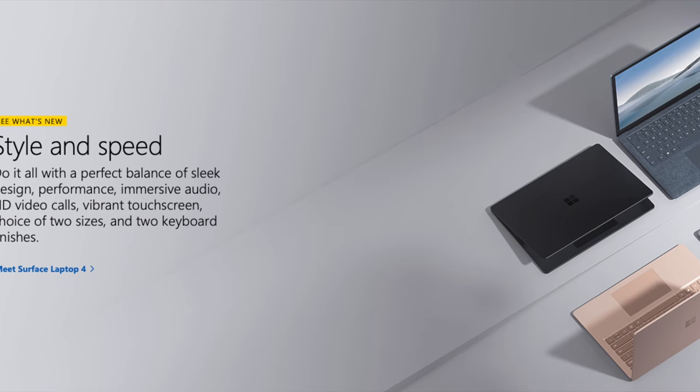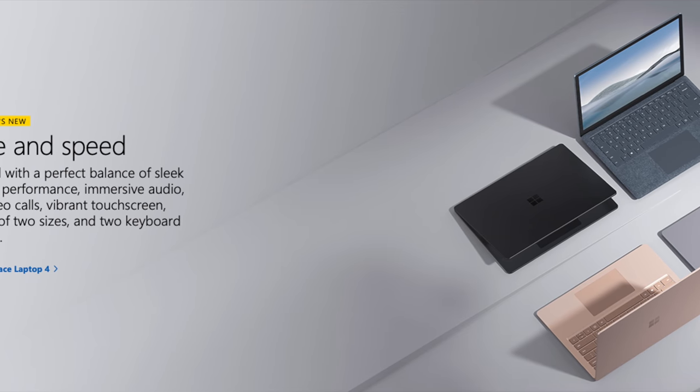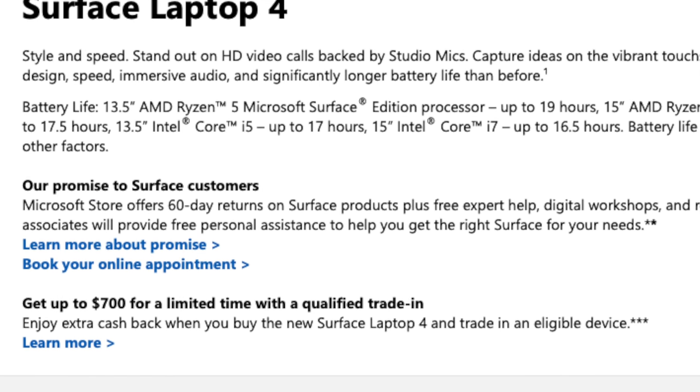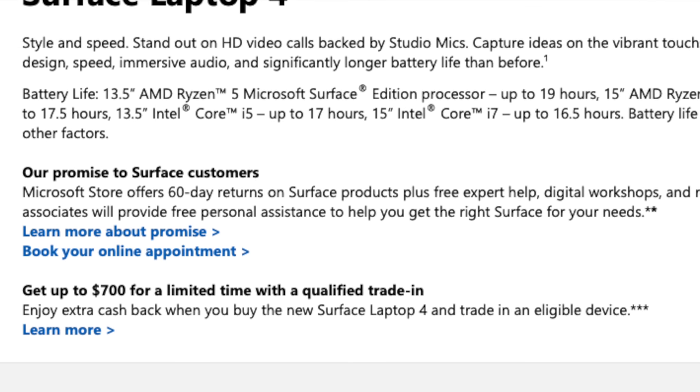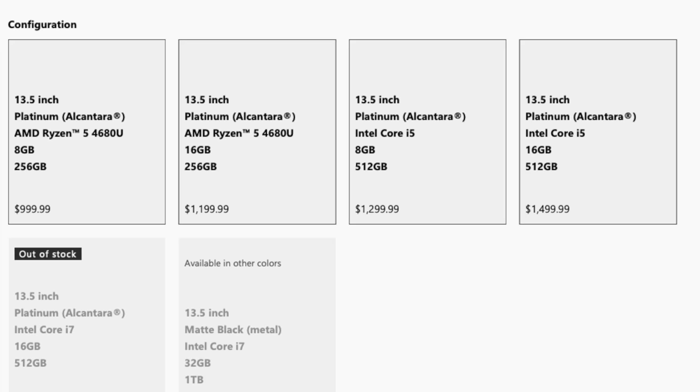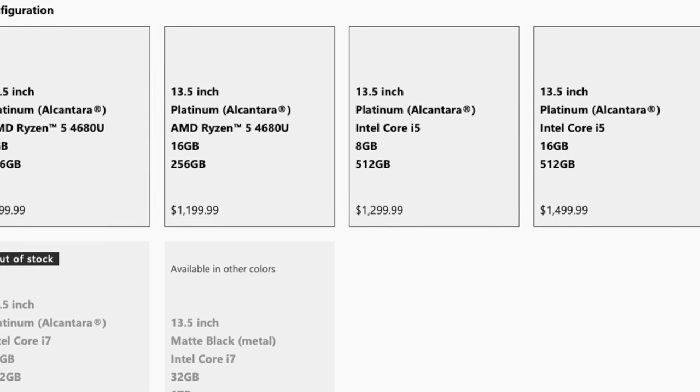This is going to be a little bit harder of a video than normal to make because there are so many options out there when you are customizing your own personal Surface Laptop 4, and it's going to be hard because while yes I bought this specific offering, some of the choices that you can make on their website could lead you to have a drastically different outcome for your computer. There are different size options of 13 or 15 inch, different finishing options with a more felt-like option or a fully metal one, and you can even get different processors between Intel and Ryzen.